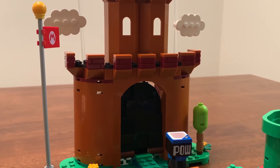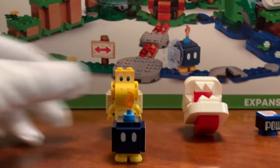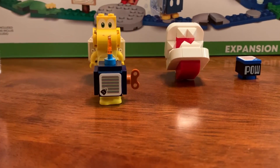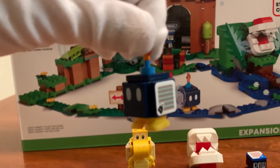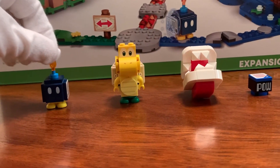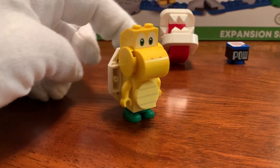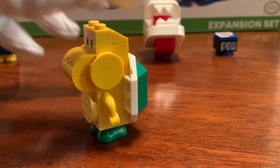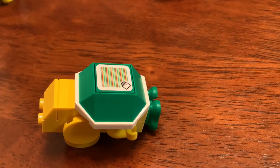Now let's take a look at the actual characters and unique blocks included in this set. First, the Bob-omb — it's a simple build, basically what you'd expect: fire on top, crank on the back, one-by-four plates. It nails the look of a Bob-omb perfectly and I have no complaints. The Koopa is basically perfect — I wouldn't have done anything differently. He's expressive, with unique torso printing, a shell perfectly covering his back, rounded cheeks, and sloped mouth area. He looks great knocked over too, ready to stomp on.